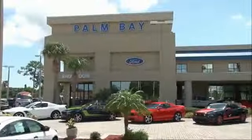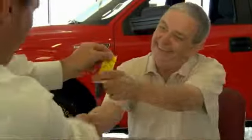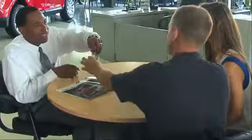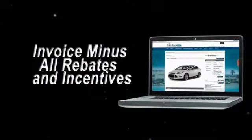Why buy from Palm Bay Ford? We treat you like family and offer the ultimate service after the sale that you just have to experience for yourself. It's car buying made simple, with savings up to $9,000. Or shop online and get our best e-price — invoice minus all rebates and incentives.